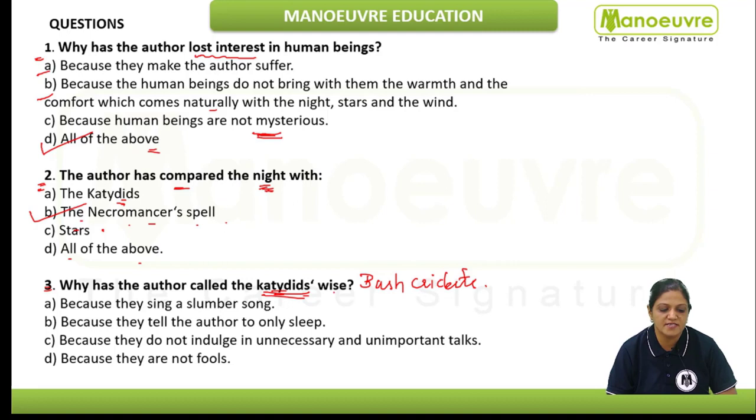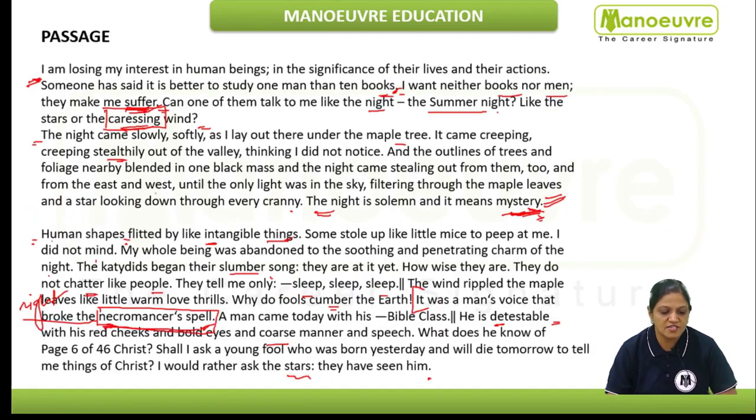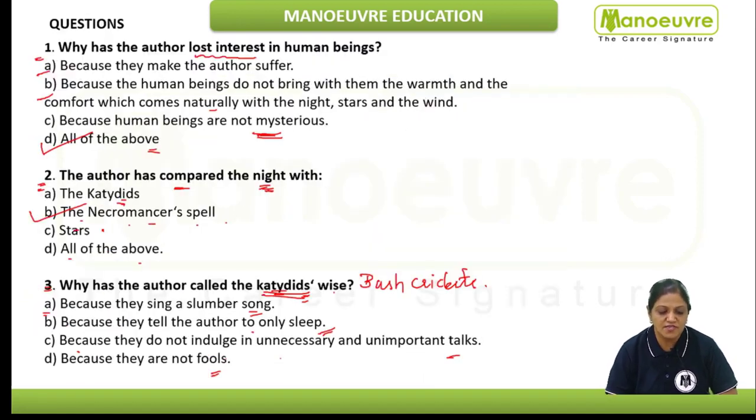Moving to our next question: why has the author called katydids wise? This also is an inference-based question — please do not fall into the trap. Option A: because they sing a slumber song. Option B: because they tell the author to only sleep — that's why they are wise. Option C: because they do not indulge in unnecessary and unimportant talks. The word "chatter" used for katydids — chatter means to get indulged in useless talks — so we can infer that because they do not indulge in unnecessary talks, option C is a purely inference-based answer.